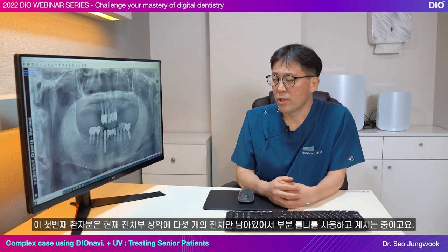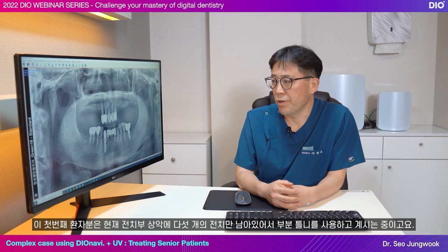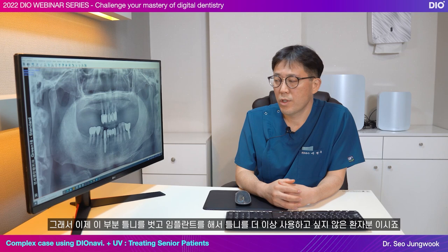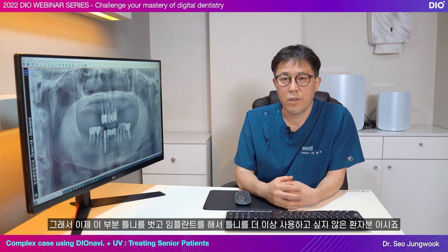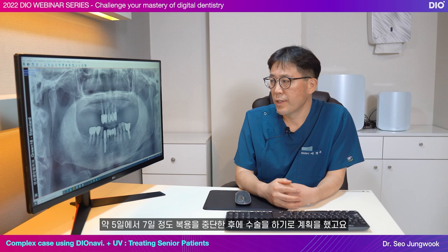This first patient is currently using partial dentures because only five incisors are left in the anterior maxilla. This patient wants to stop using the partial denture by getting an implant. But the patient was taking thrombolytic medication, so we planned for the surgery after the patient stops taking it for about five to seven days.